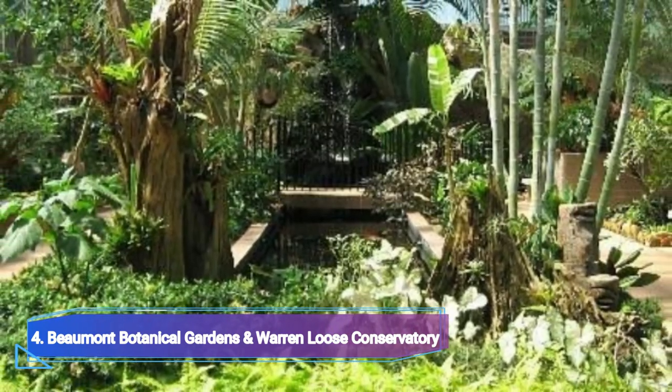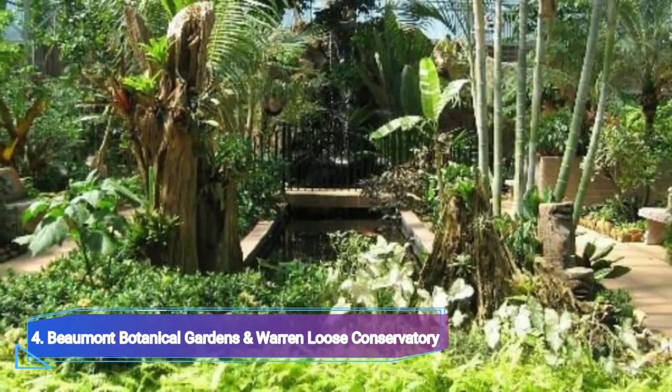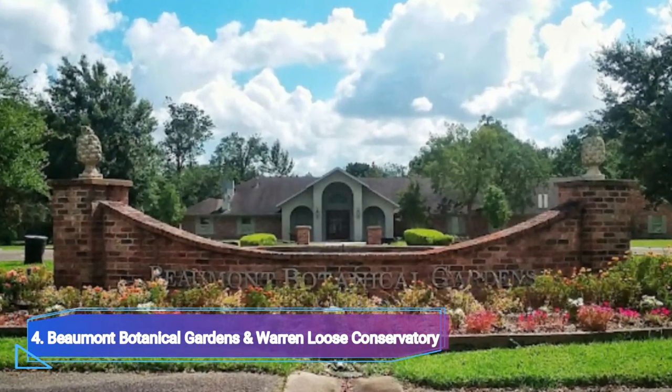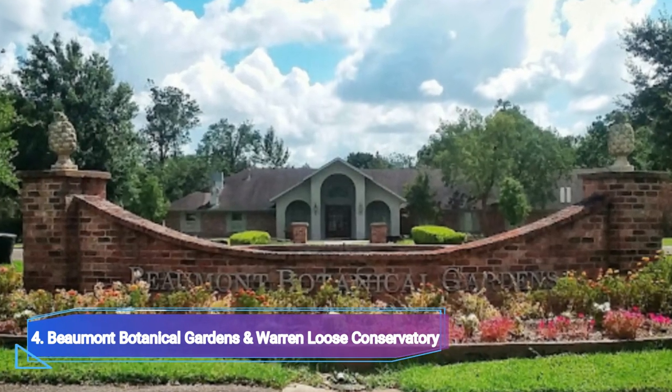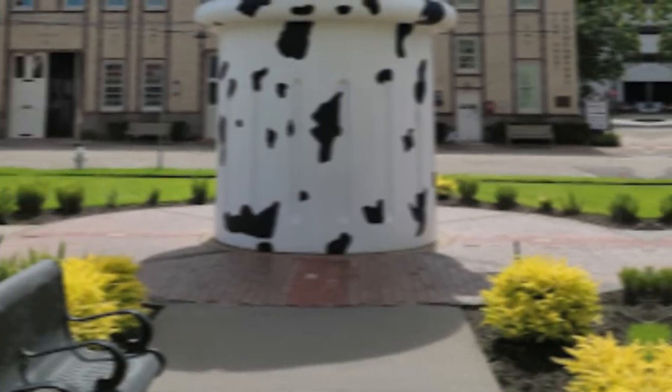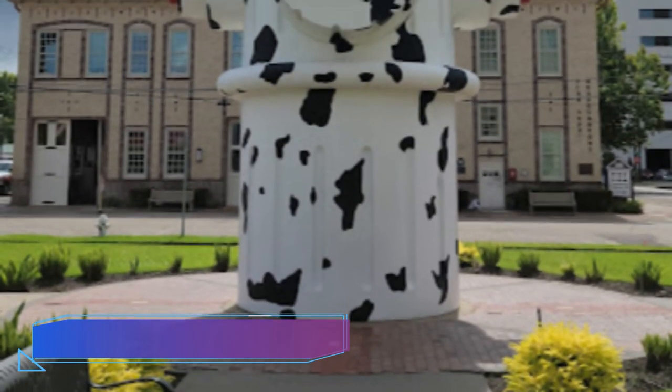Number four: Beaumont Botanical Gardens and Warren Lewis Conservatory. The magnificent Beaumont Botanical Gardens, which undergo seasonal changes, are located at the entrance to Tyrell Park, a 500-acre city park. These gardens are still kept today for the benefit of the general public.